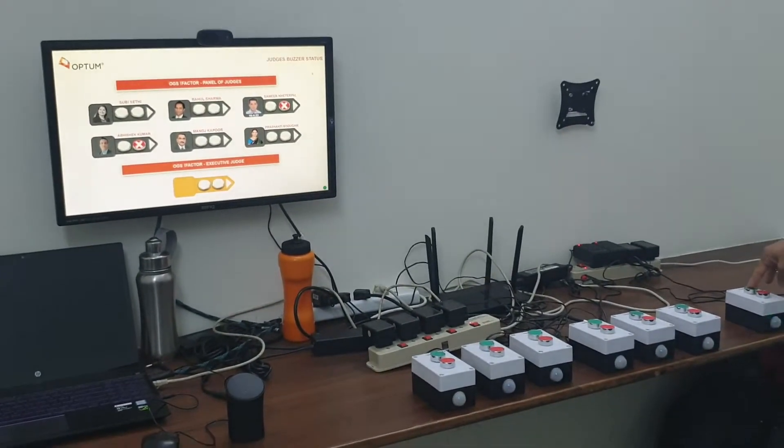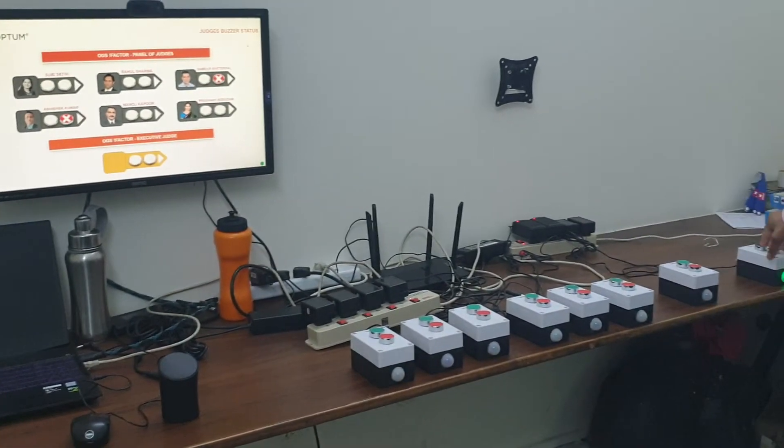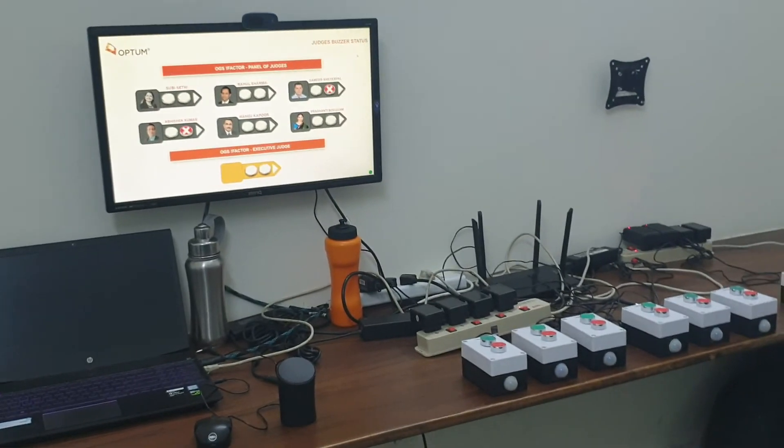And nothing else works here. I can clear the screen as well. So this is the demonstration. Thank you.